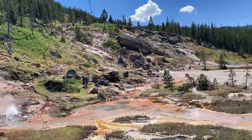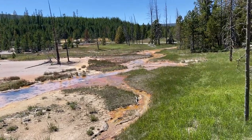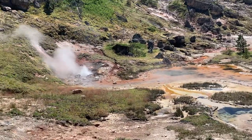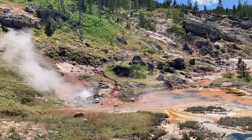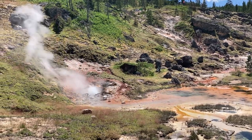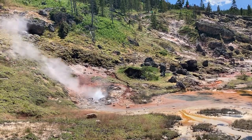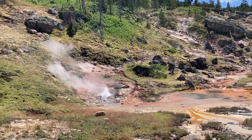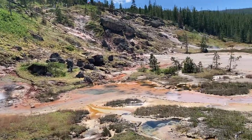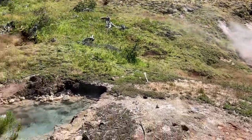This is the Artist Paint Pots area, and it's supposed to be real colorful. This is called Blood Geyser — there's a high concentration of iron oxide. It's been busily erupting since it was first recorded in 1882. It can erupt up to six feet and discharges 150 gallons a minute.